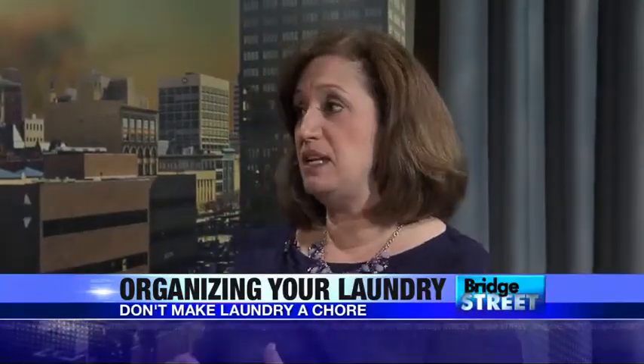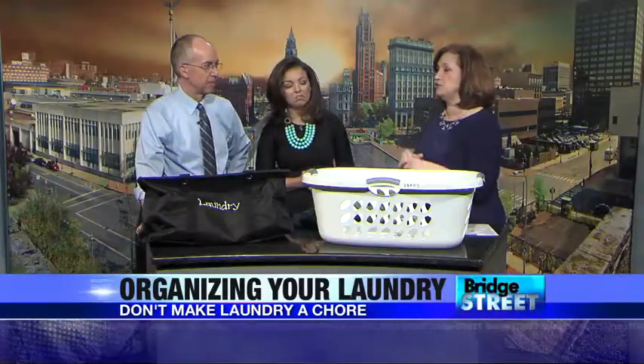For example, another family we worked with had a son who played baseball. When you're playing baseball, you get very dirty. They were driving themselves crazy trying to get those pants cleaned and ready for a game two days later. Something simple: just buy an extra pair. Have two pairs of baseball pants rather than driving yourself absolutely crazy. If you have that schedule, the most important thing is to stick with it.